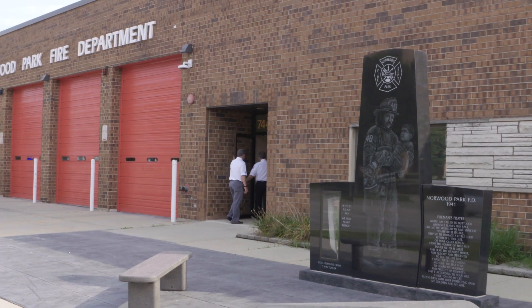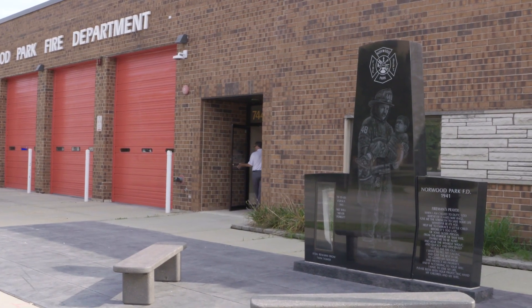ComEd had a small business program for the private sector, so we thought let's try that with the smaller customers in the public sector, because they probably have some of the same issues. They don't have a lot of budget and they need the help.